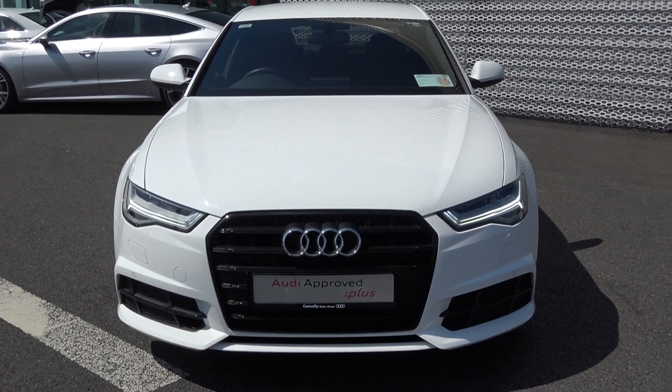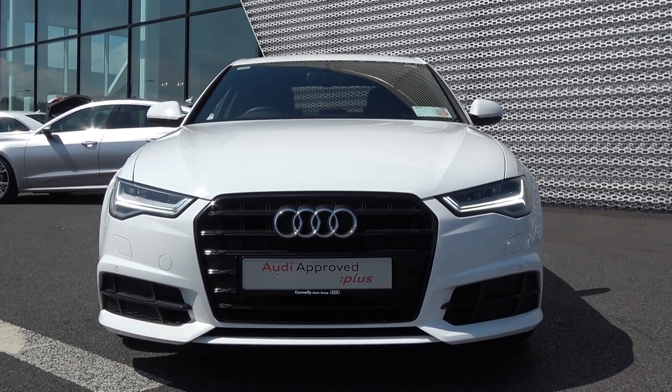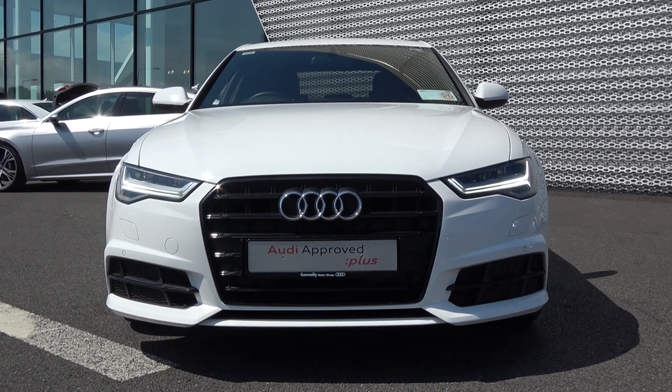S-Line Black Edition model, come with S-Tronic automatic transmission, featuring a striking IBIS white exterior with black part leather, part perforated alcantara upholstery on your heated S-Line sports seats.